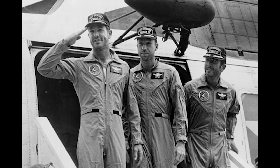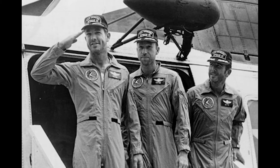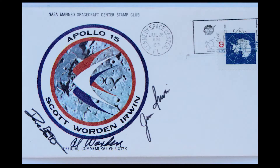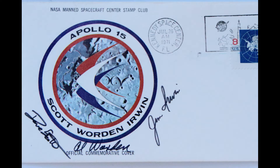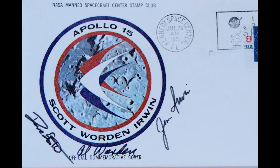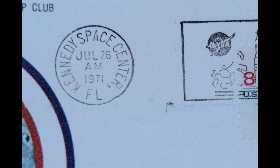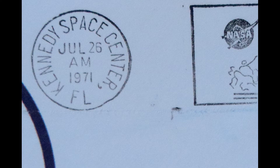The collectible we look at today belonged to one of the Apollo 15 astronauts and was held as insurance in the event the crew did not return home safely. We're looking at the face of an envelope emblazoned with the Apollo 15 mission insignia. Above the insignia are printed the words 'NASA Manned Spacecraft Center Stamp Club,' and below the insignia it reads 'Official Commemorative Cover.' Each member of the crew has signed the envelope, which is postmarked from Kennedy Space Center dated July 26, 1971 — Apollo 15's launch date.